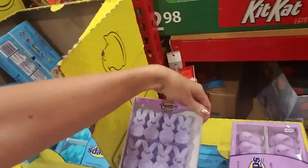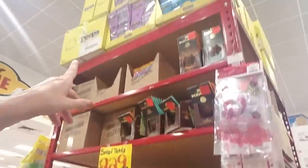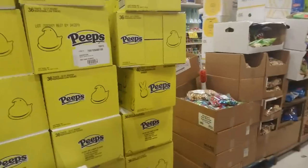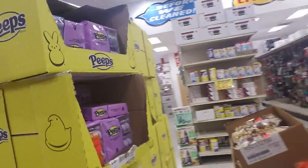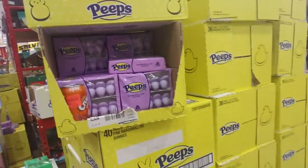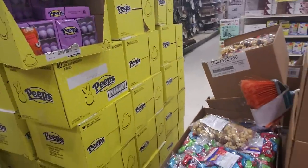Anyway, there's more up there. I love the yellow ones - yellow ones are my favorite, followed by the pink ones. These purple, blue, and green ones I'm not crazy about. But we have tons of them - look at all these boxes, my goodness.